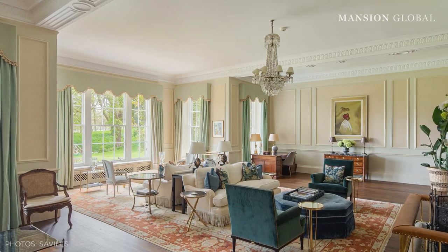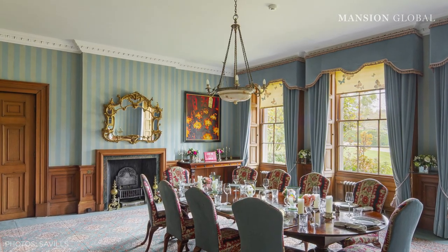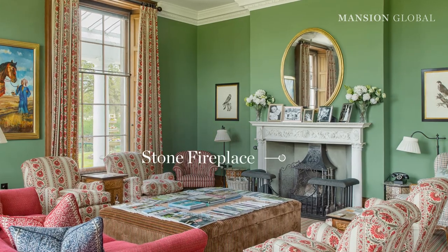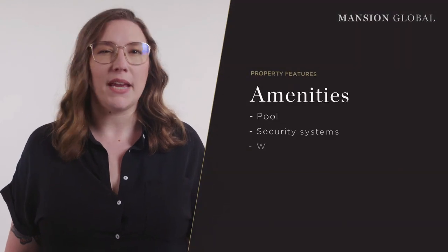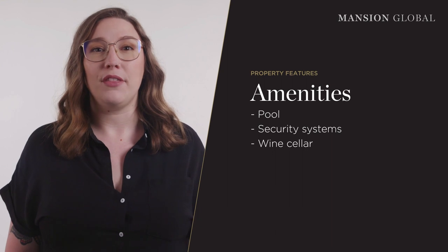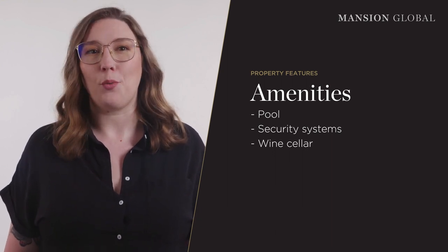Inside the home you'd be forgiven for thinking you step back in time. Period features reign supreme — there's wood panelling, elegant crown mouldings, oversized windows and stately stone fireplaces. But for those of us attached to modern conveniences, have no fear, this place has those too. The owners have invested in major infrastructure upgrades to the property since 2018, and the numerous amenities include a pool, security systems and a wine cellar.